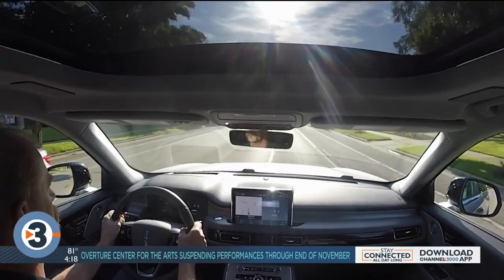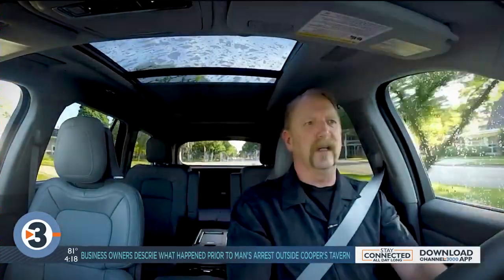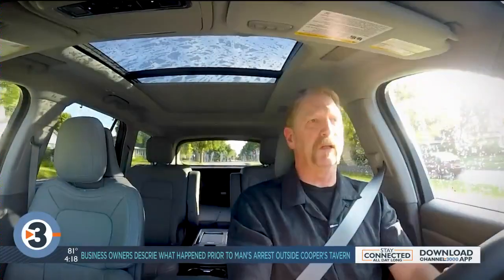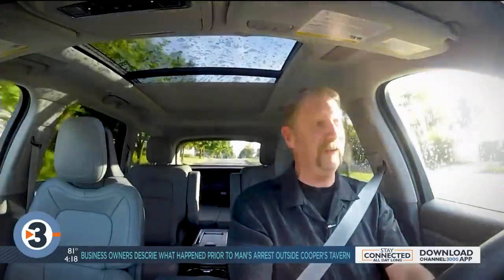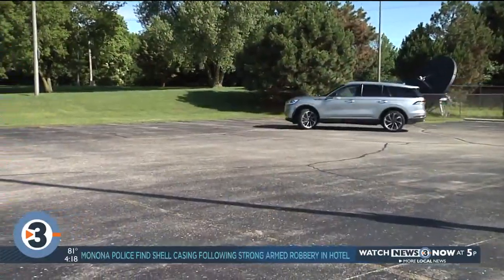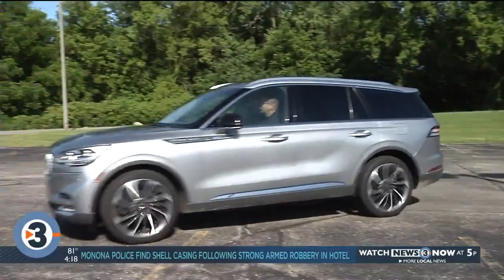The most impressive thing about this vehicle is just how good it is. Five years ago, if you told me that Lincoln was going to be building the most luxurious American cars, I would have said you're crazy. But they just got it all together and started building good vehicle after good vehicle, culminating in this Aviator — which is just a really great American luxury SUV.